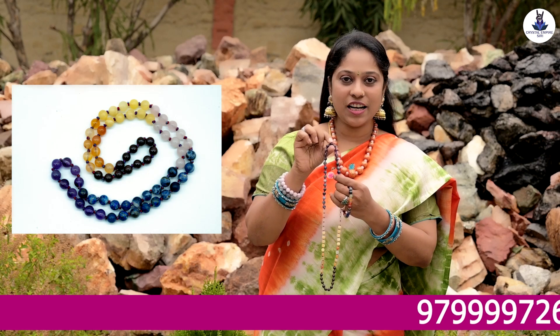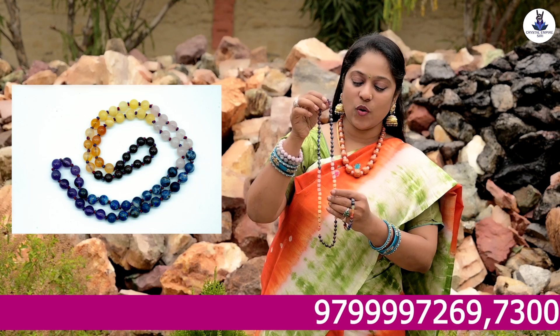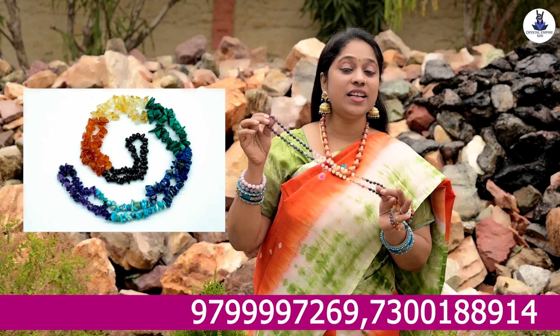This is amethyst — Sahasrar chakra's amethyst. Agna chakra's sodalite. Vishuddhi chakra's lapis. Anahata chakra's rose quartz. Manipura chakra's yellow calcite. Swadhishthan chakra's carnelian. And Muladhara chakra's garnet.